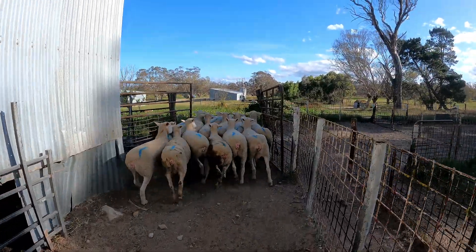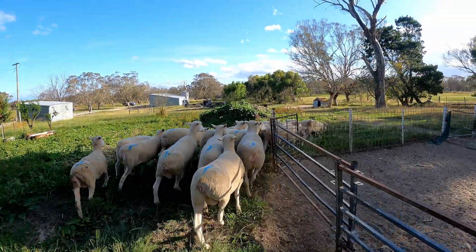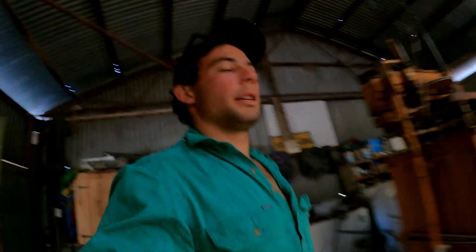All done. The others have been letting others out as we've been doing them, so this is just the last little mob to go. And that's another day of AI-ing done, which is good. It's about 6:30 now - we probably finished about 5:30. Just been having a yarn and packing up. That went really well - couldn't have asked for a better day for it. Everything went smoothly. I think we did 108 or 109 ewes with two different types of semen - about 53 with one and the rest with the other.